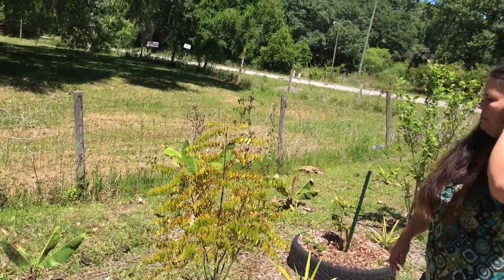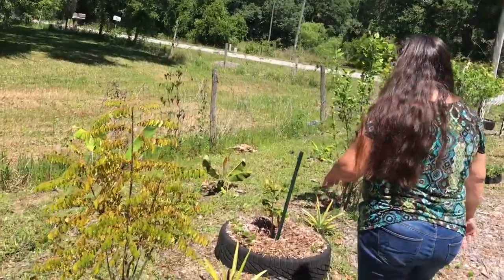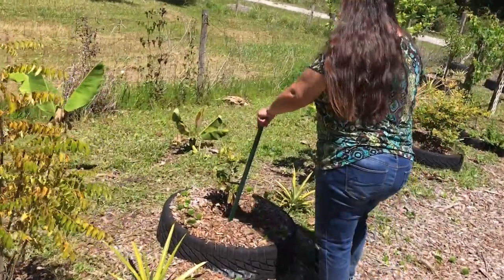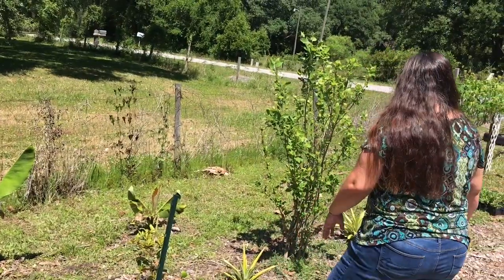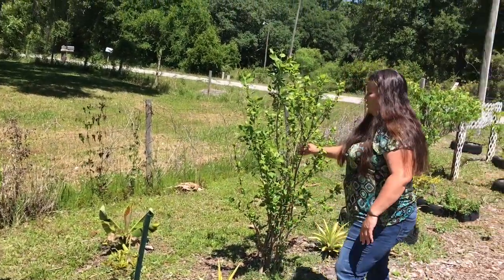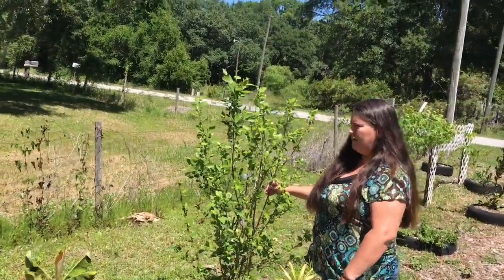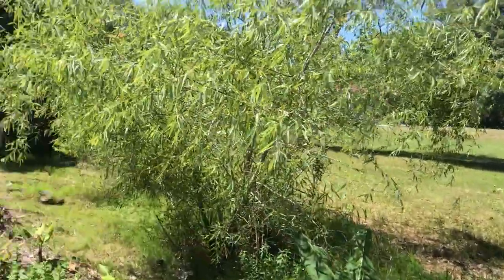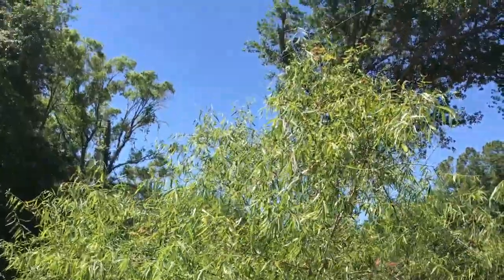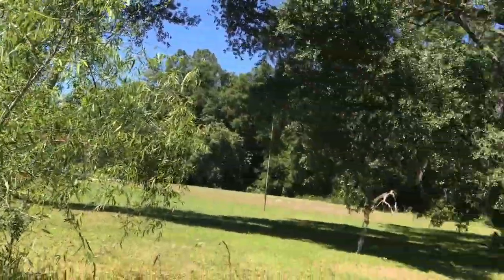We need to trim back the curry leaf and cut off the dead stuff. This here is our miracle fruit, which survived pretty well with the frost. And then here is our river birch doing great — and that's our Carolina willow tree we found out, so that's a willow tree we've got growing.